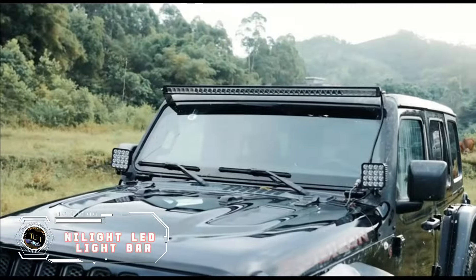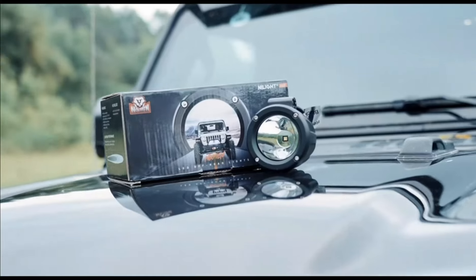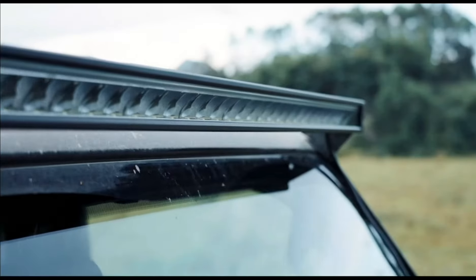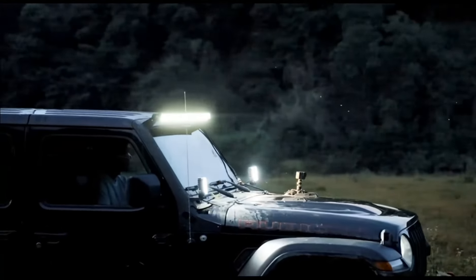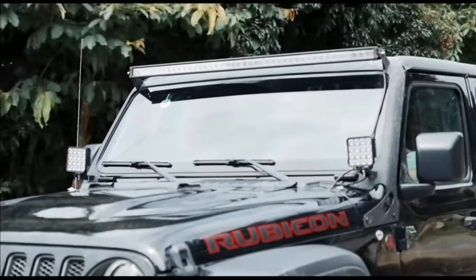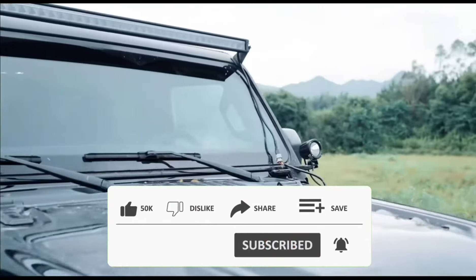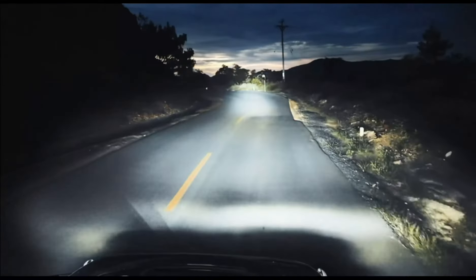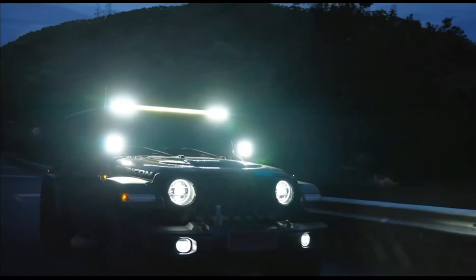This isn't your grandpa's dim fog light — it's a beaming beast that transforms your night drives. Imagine flooding the road ahead with brilliant white light, banishing shadows and boosting your confidence. No more squinting through the darkness. The Nihilite boasts multiple beam options, from wide floods to focused spots, letting you customize the illumination to your needs. Its durable housing and waterproof design stand up to any weather, while the adjustable mounting brackets ensure a perfect fit on your pickup. Upgrade your nighttime adventures for just $119.99.